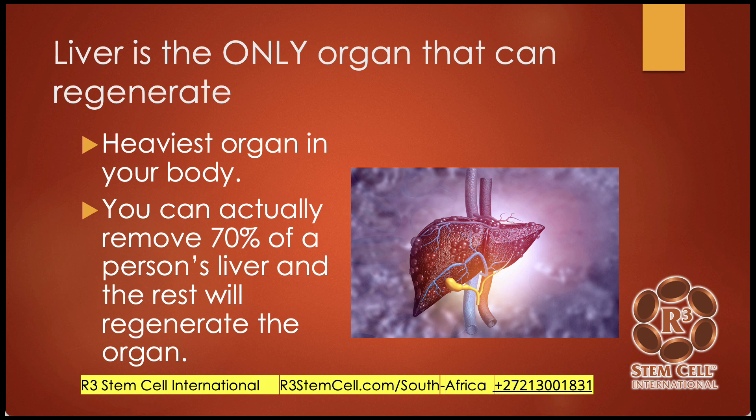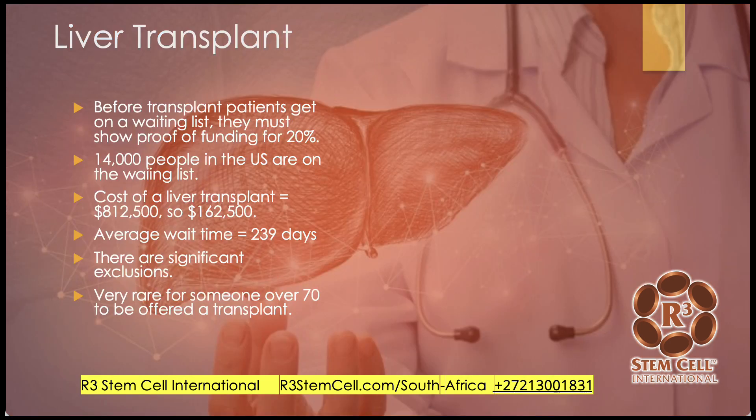The liver is the only organ that can regenerate — it's amazing in that sense. It is the heaviest organ in the body. You can actually remove 70% of your liver and the rest will regenerate the organ. Before a transplant patient gets on a waiting list, at least here in the United States, they must show proof of funding for 20%.